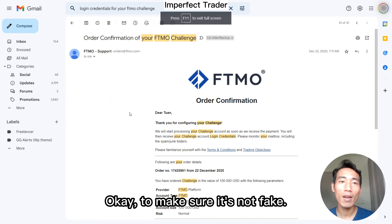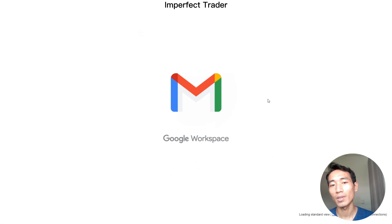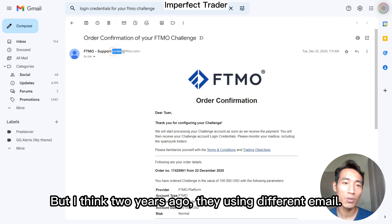To make sure it's not fake, let's reload this. Same name, same account number, everything. I think two years ago they were using a different email though.